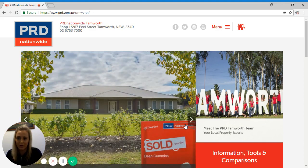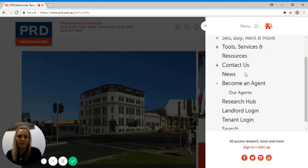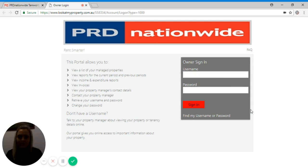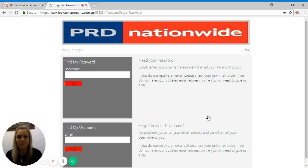First, you need to log in to our landlord portal via our website page. If you press menu and go down to landlord login, it will bring up another page. If you don't know your login details, please press 'find my username or password.' Your username can usually be found on your monthly statements — it's the owner code and it's usually between four or five letters long. You can then enter your email address to retrieve your password for your portal.